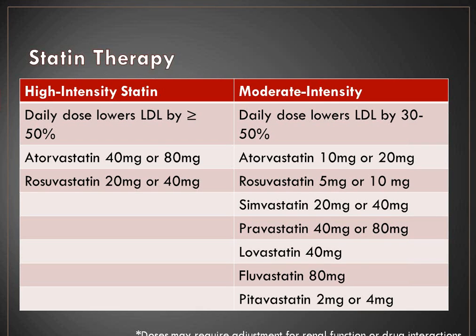How do we divide up the different statin agents? You're going to hear high intensity and moderate intensity. A high intensity statin agent lowers LDL by at least 50%. You only have two agents to choose from: atorvastatin and rosuvastatin. Those lowering LDL by 30 to 50% are considered moderate intensity agents. Keep in mind that if you have to reduce doses for renal dysfunction or drug interactions, factor that in when selecting doses.